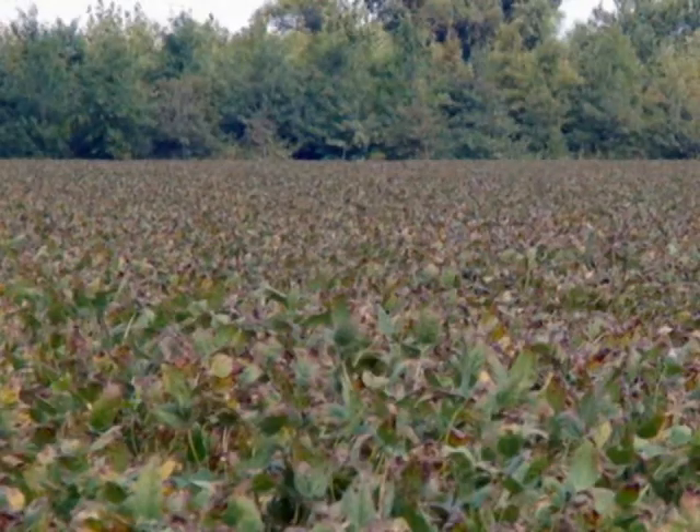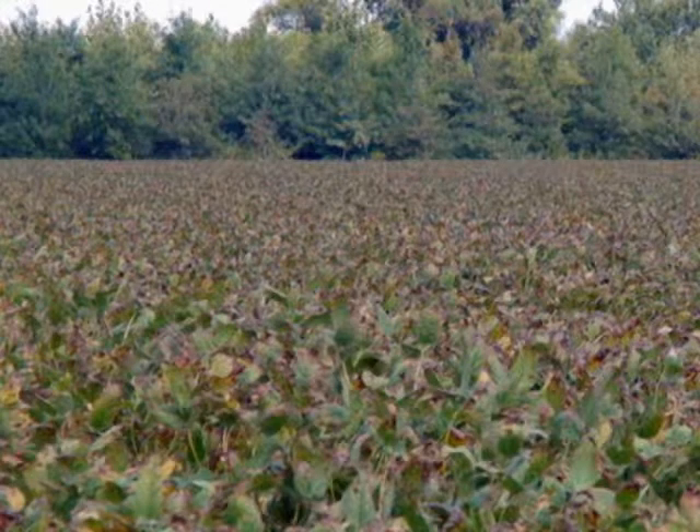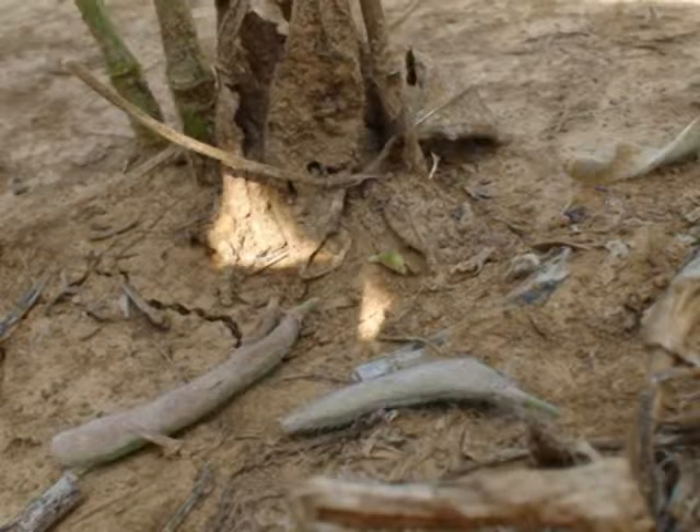Anytime soybeans get any kind of stress, they kind of start shedding pods, shedding blooms, to try to eliminate some of that stress. I've had several calls the last 10 days on soybeans starting to shed pods and starting to shed blooms.